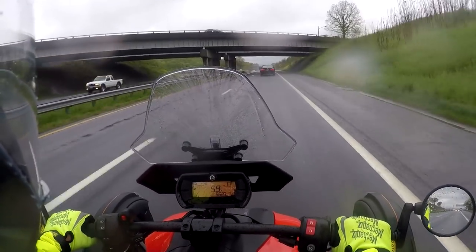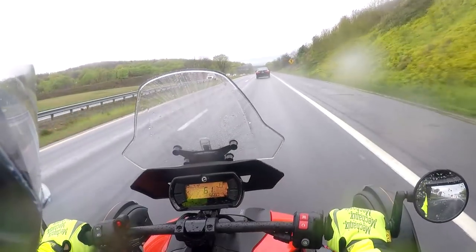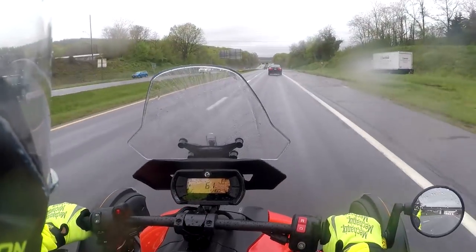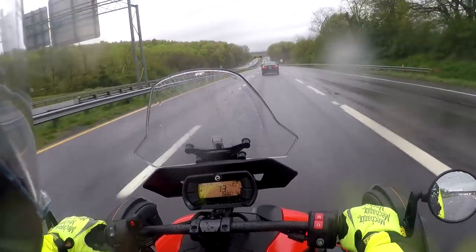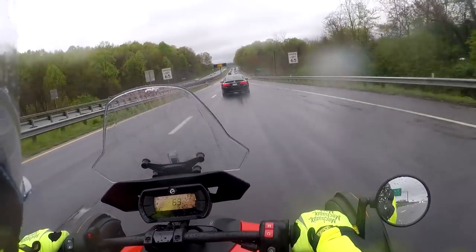You guys have seen this road - I'm just zipping down the highway to head back home. I'm not going to go cruising around in the rain; bad enough having to drive in it but I don't want to make it even worse. I had to speed up to get past that truck.